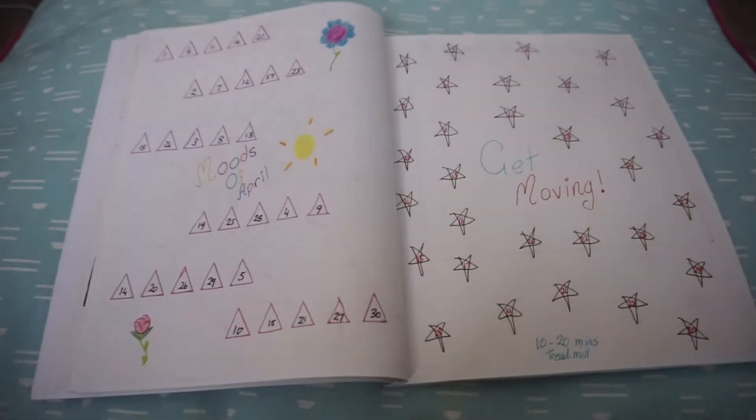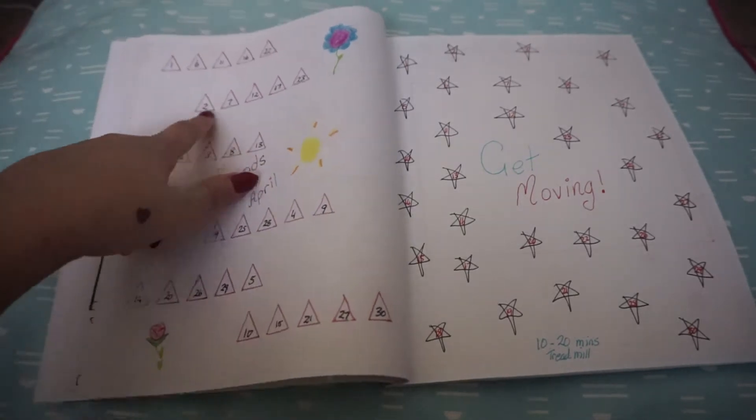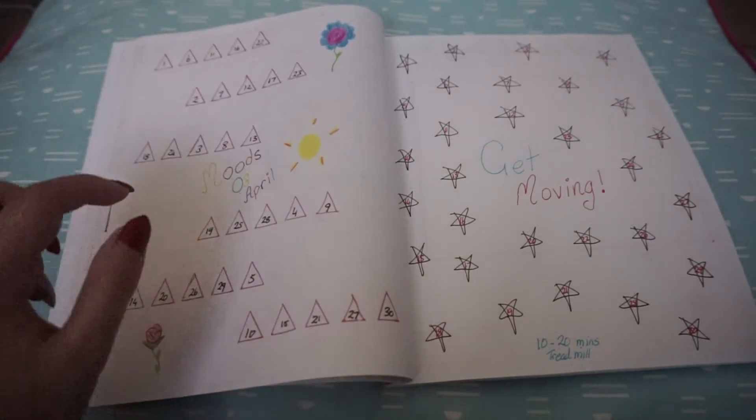I find the mood tracker really handy because I'm a very moody person, so it's good to see how I felt on each day. I did sort of mess up the numbering — one, two, three, four — that kind of thing.